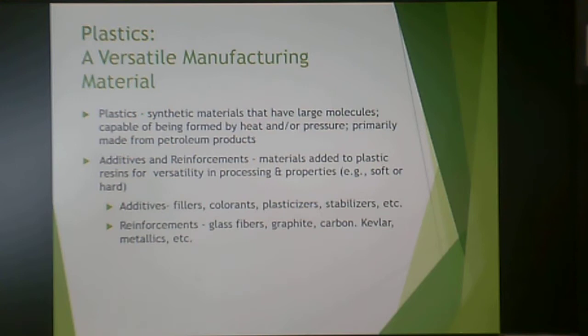Plastics are a very versatile manufacturing material because of their chemical nature — synthetic materials made up of large molecules, also known as polymers. Thermoplastics can be formed by heat and pressure and are mainly based on petroleum products. There are many additives and reinforcements necessary for versatility: fillers, colorants, plasticizers, and stabilizers can be added to make a base polymer more versatile. You can also add reinforcements like glass fiber, graphite, carbon, Kevlar, and metallics to make it stronger.